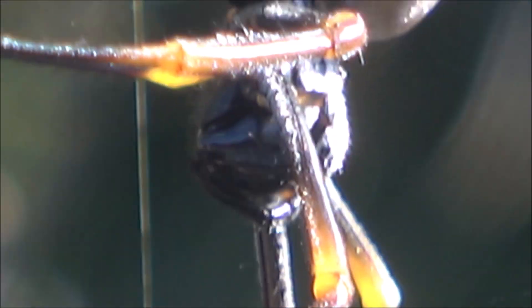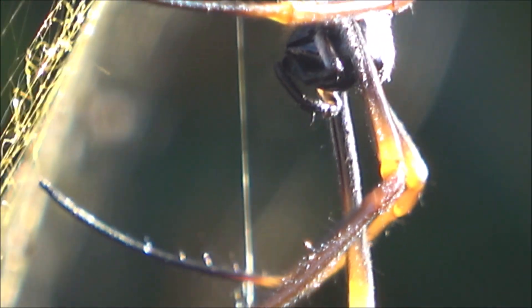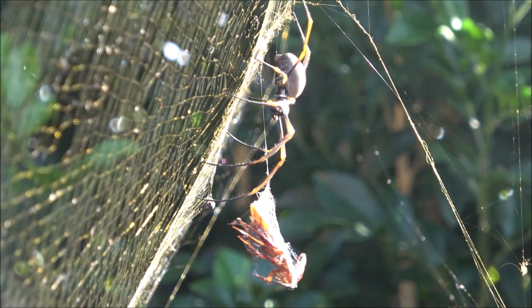The golden orb weaver reminds us that strength doesn't have to roar. Sometimes, it simply glimmers in the morning sun.